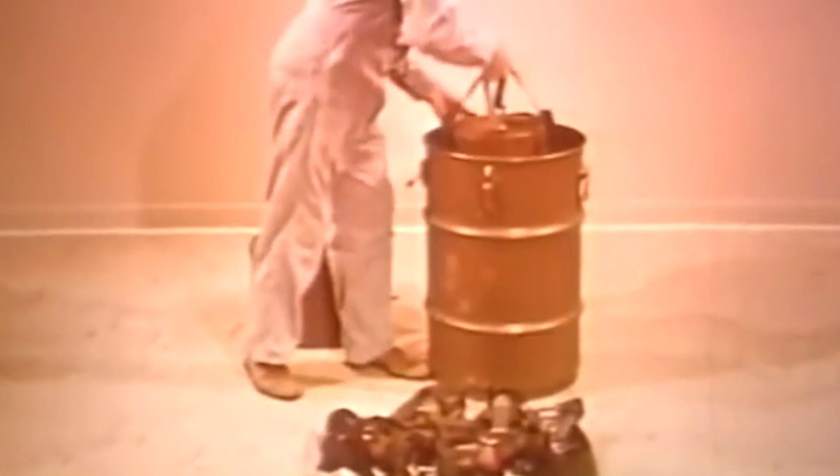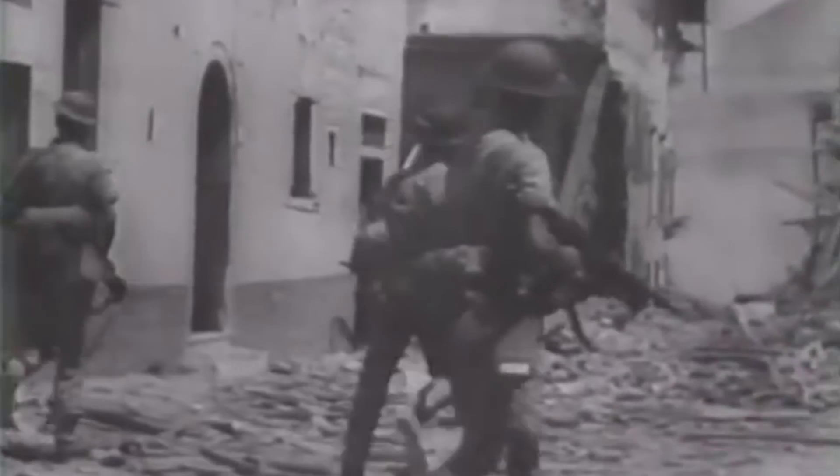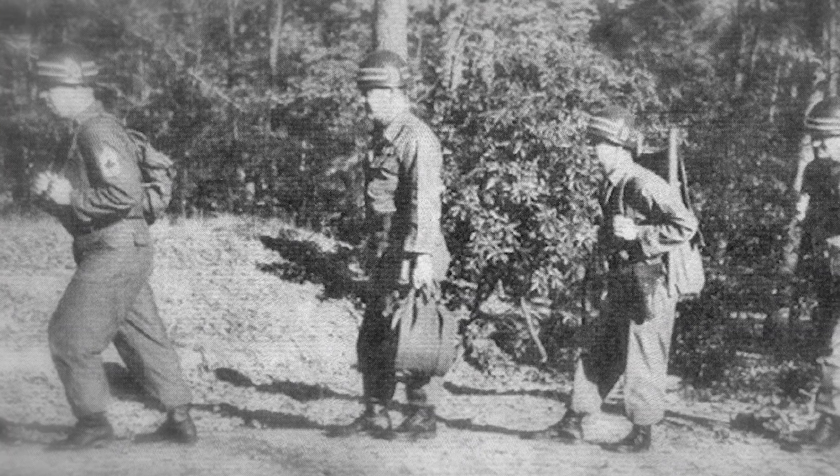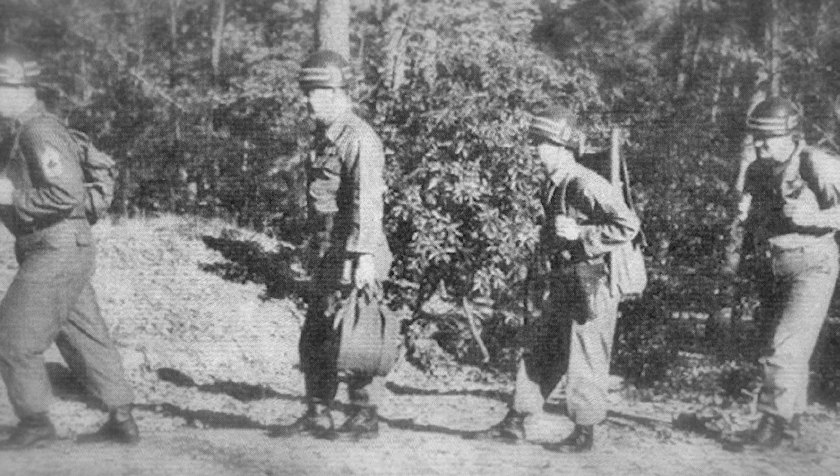Atomic Demolition Munition, or ADM, entered the Army's arsenal in 1954. The first tests were conducted as part of Operation Teapot in Nevada in 1955. The operation's objective was to create military tactics for ground forces on a nuclear battlefield. ADM was intended to be used as an engineering asset to deny access to the enemy at specific locations and destroy hostile fortifications. The device was to be used by small teams of special operators that could handle it by themselves, then activate it behind enemy lines and evacuate before the explosion.